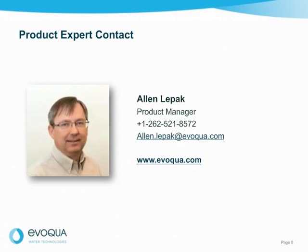For additional information, or to discuss your clarifier application, please contact Alan Lepac, Product Manager. Alan will engage our staff of experts to address the unique, high-performance clarifier needs of your facility.